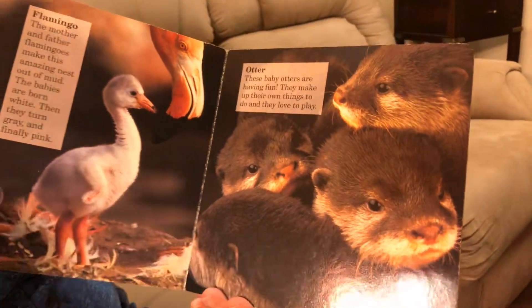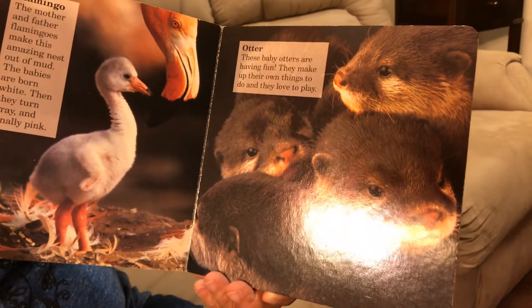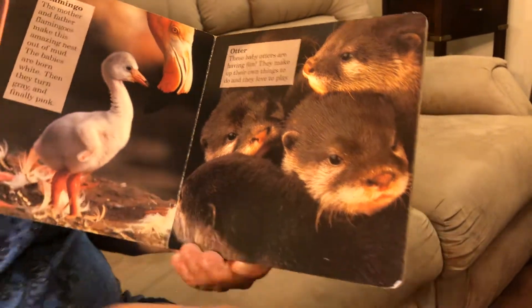These are otters. These baby otters are having fun. They make up their own things to do and they love to play.